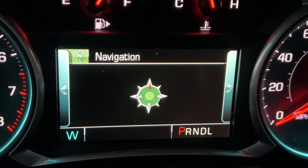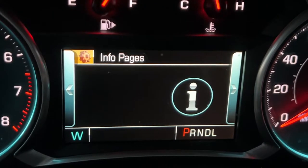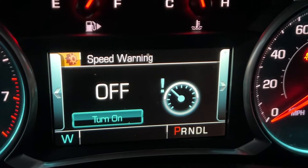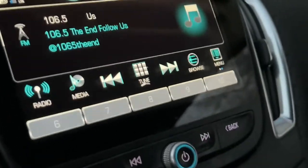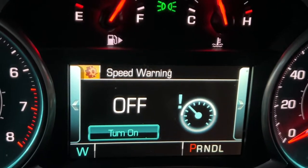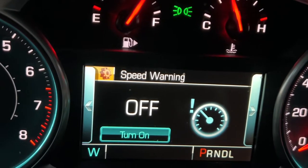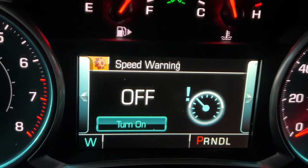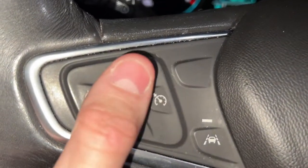Scrolling over to the left again takes you to Options, where all the fun stuff happens. Here's where you can turn on and off a speed warning from the center screen — you can actually set a specific speed, and whenever you go over that speed the car will beep at you. That's a pretty nice touch.